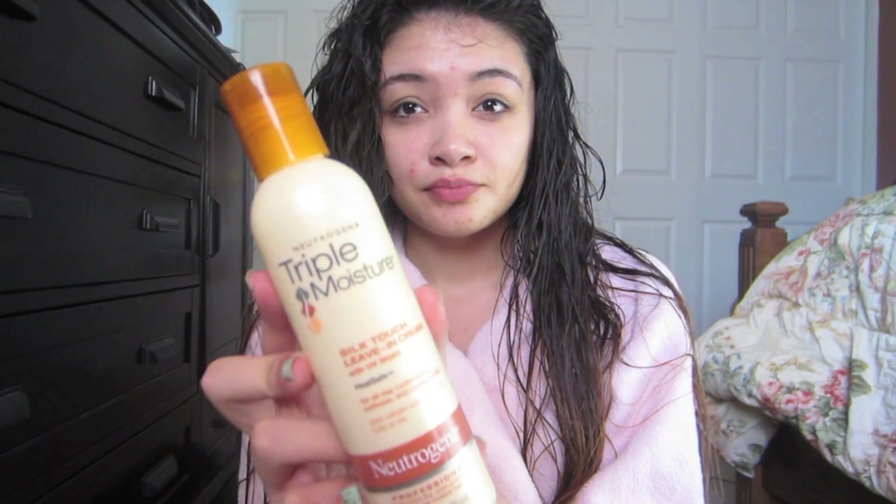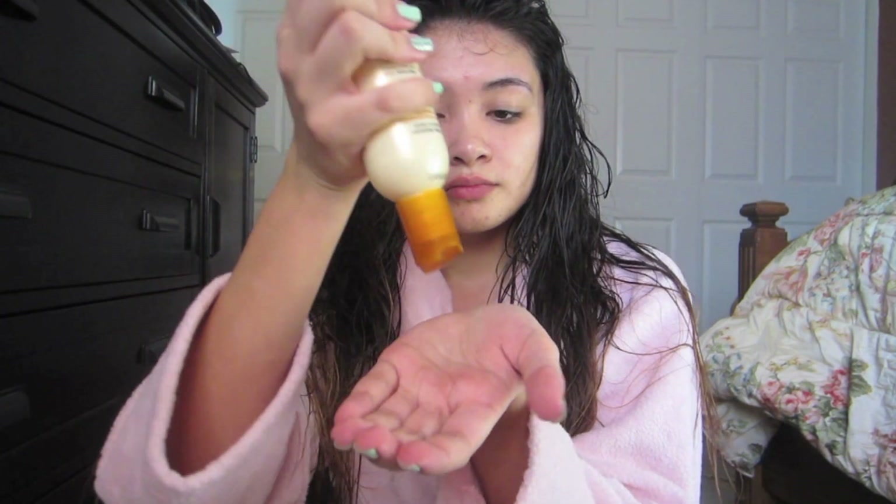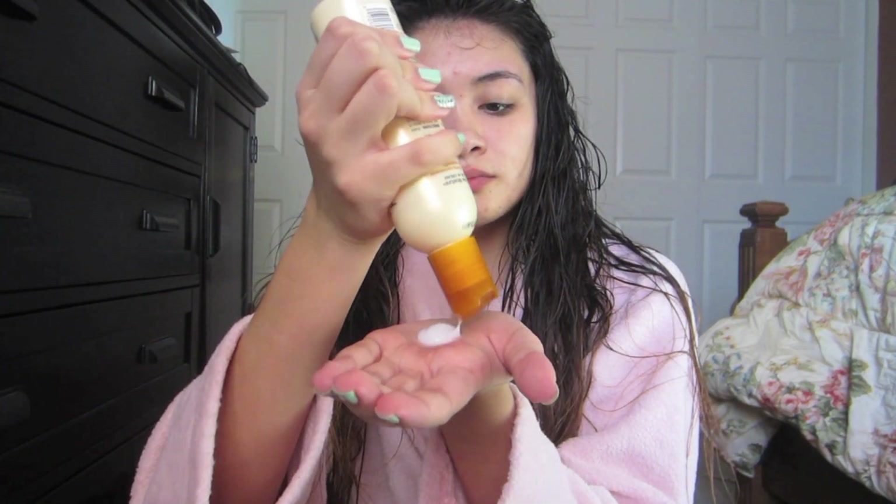After you're done getting all the tangles out, you want to go in with your moisturizer. I'm using Neutrogena's Triple Moisture Silk Touch leave-in cream. This is a really, really good product — I love it and it leaves my hair smelling so good. You can find this at your local drugstore. I like to start from the middle and work my way down, concentrating more on the ends. If you put product on your roots, it does tend to get more oily.